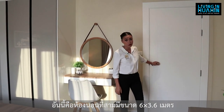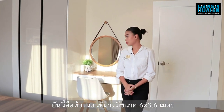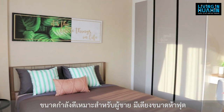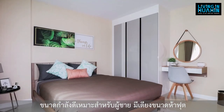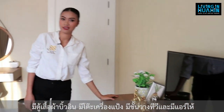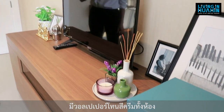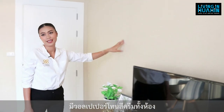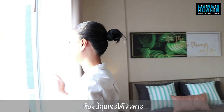This is the 3rd bedroom. The size is 4 by 3.6 meters. They give a 5-foot bed, a building cabinet, dressing table, and TV cabinet, plus air conditioner. The wallpaper of this room is a green tone.